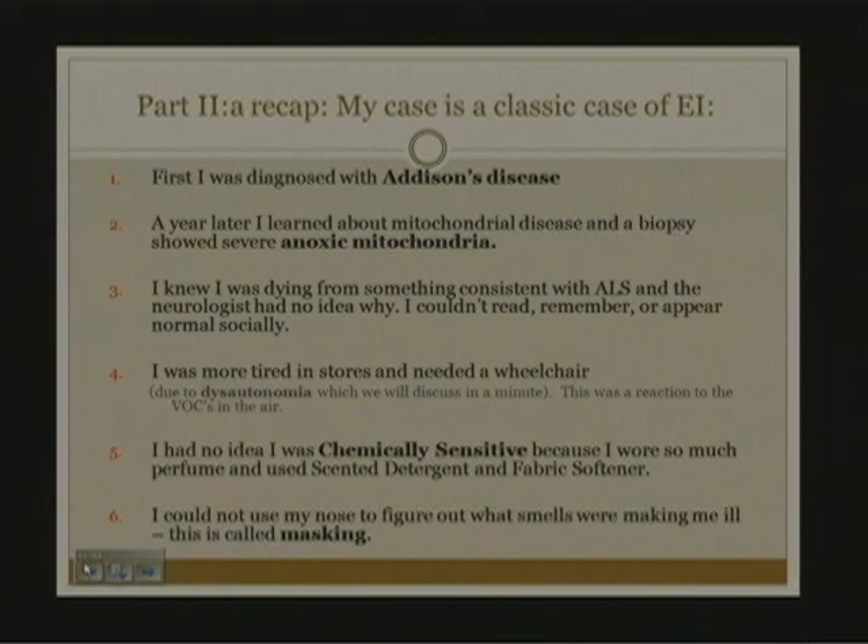I later had a tilt table test which documented severe dysautonomia. Many people walking around in daily life may have mild dysautonomia, where they have difficulty standing up and maintaining their heart rate and blood pressure normally. I will discuss it in detail later with treatment.